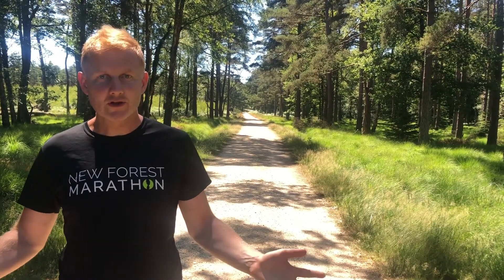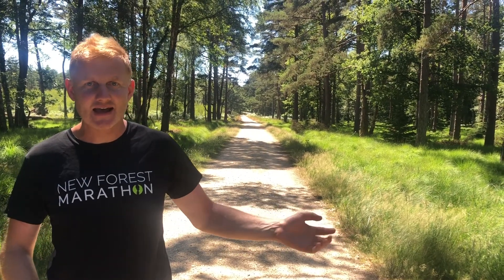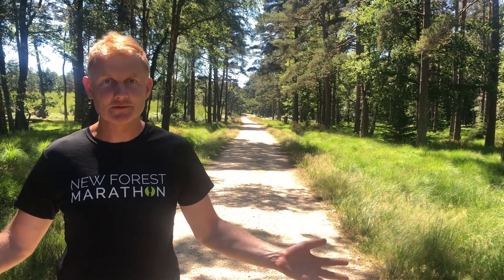You're running for a PB this year — what more can you ask for? It's fast, it's flat, it's inspiring. Let's go and get those PBs.